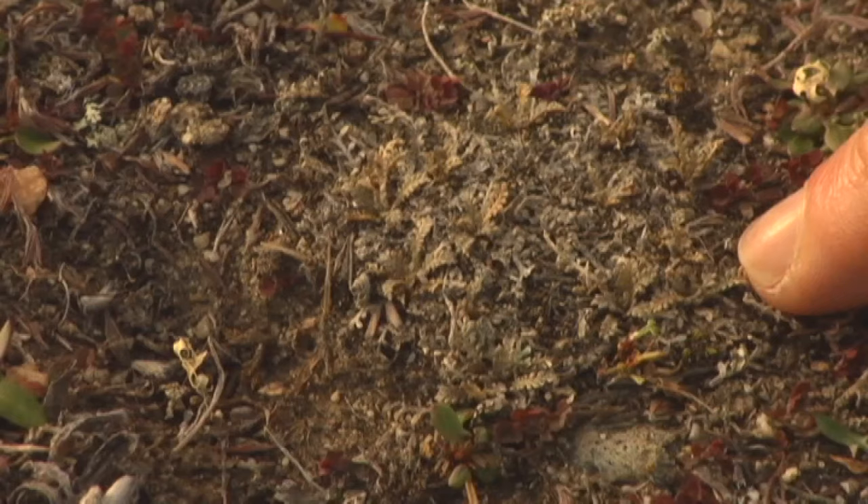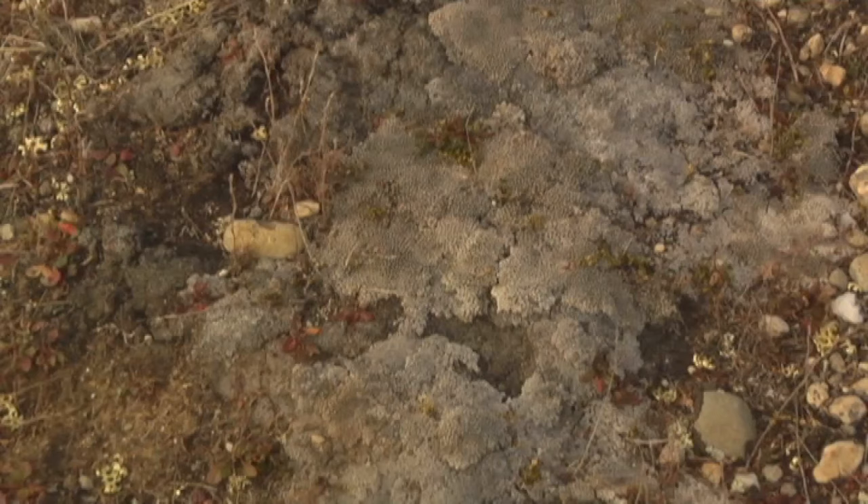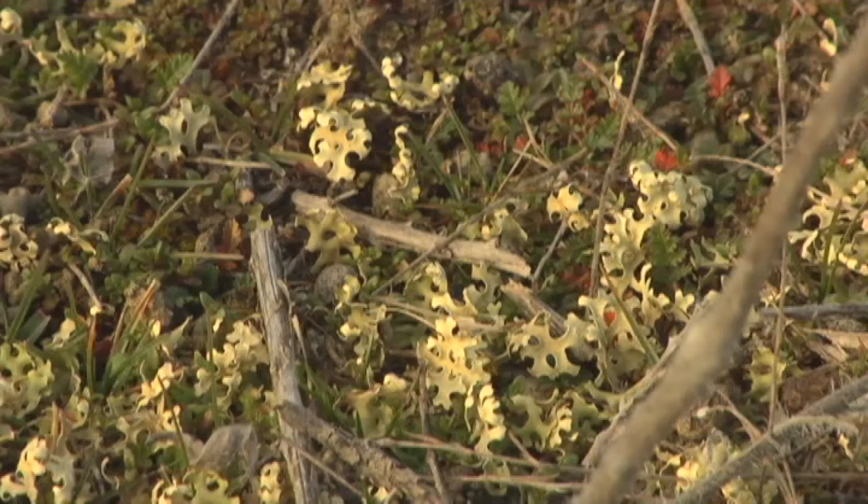The amazing thing about this area is there's only 27 hectares, but there's an incredible concentration of species that are threatened nationally. There's about 40 native plant species here, and at least a dozen of those are found nowhere else or in just one or two other localities.